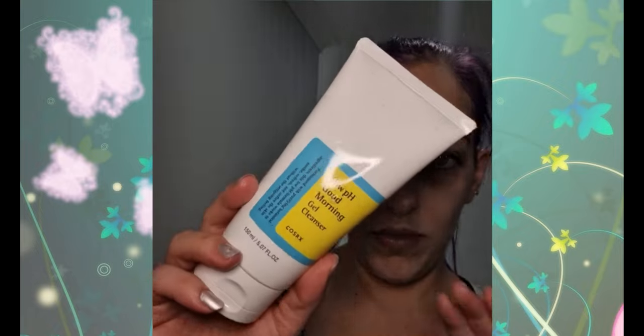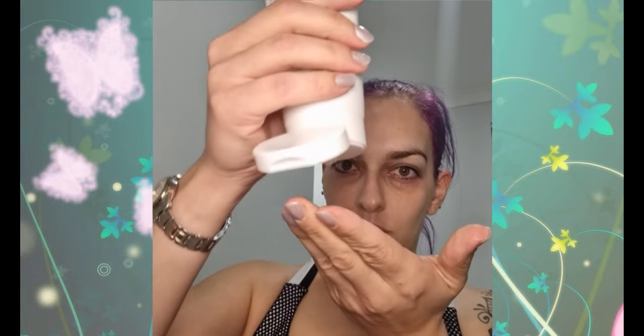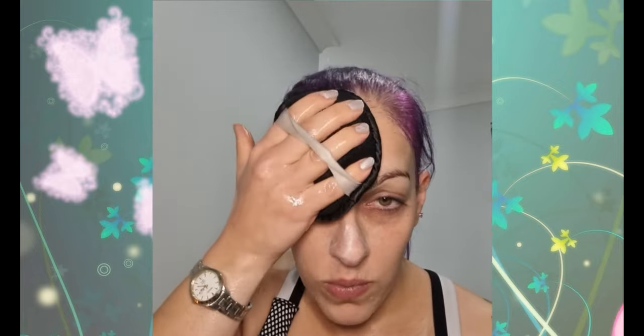Now into my official everyday cleanser — I can use this morning and night. It is the Low pH Good Morning Gel Cleanser by COSRX. My whole gentle routine is from COSRX. Shout out to James Welsh for all his wonderful information and education on this brand. This is my second bottle, so I did try it before starting my current routine. The description says it's made from highly beneficial tea tree oil, tested and proven to refine the skin. It's mild whilst still effectively removing excess oil and dead skin cells, and won't strip your skin of its natural oils.